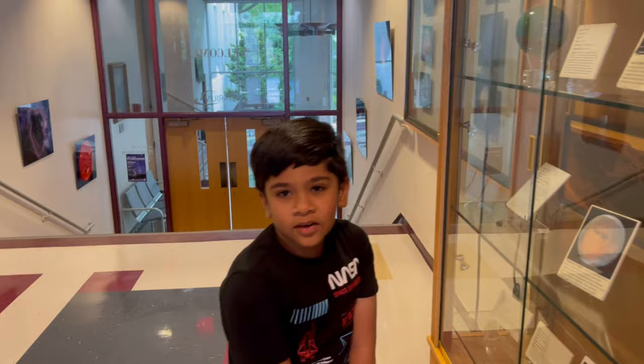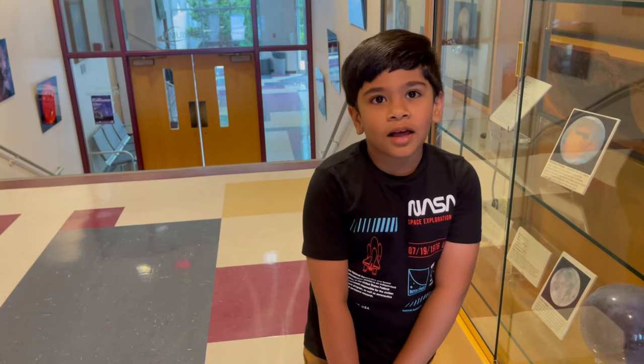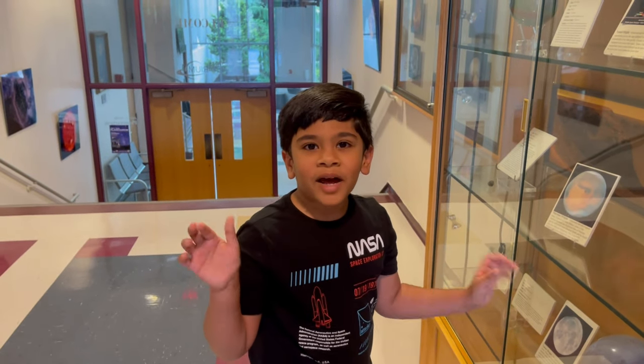That's all for this video. Until next time at the Planetarium, James Madison University. That's all for now. Bye, thank you.